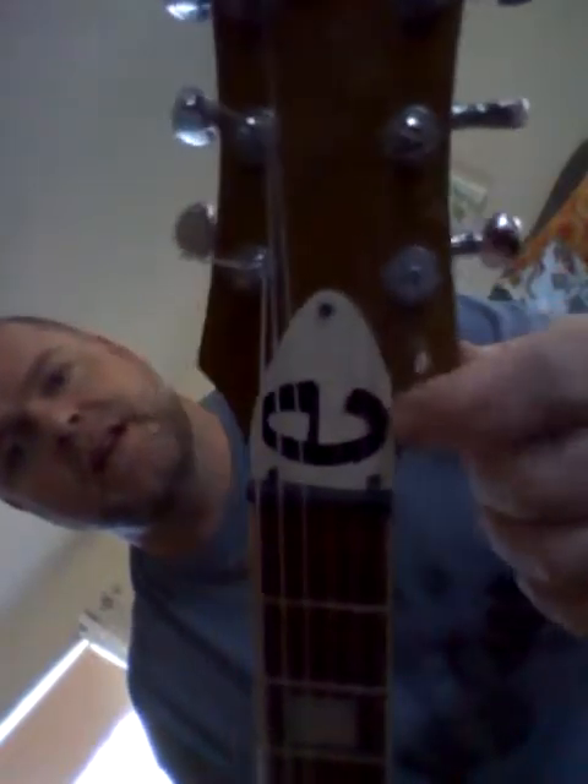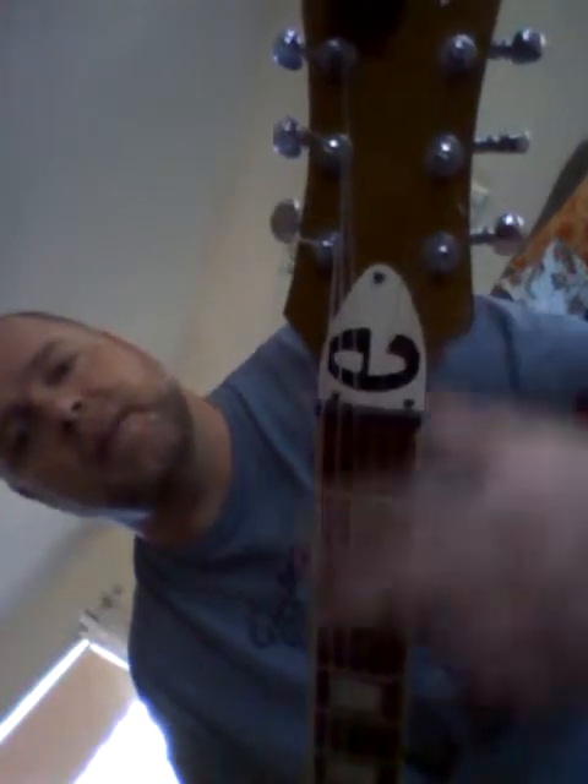Grover locking tuners on there. Made this truss rod cover. At one point I had a locking nut on there with the Kahler, but decided to go locking tuners and graphite nut instead.